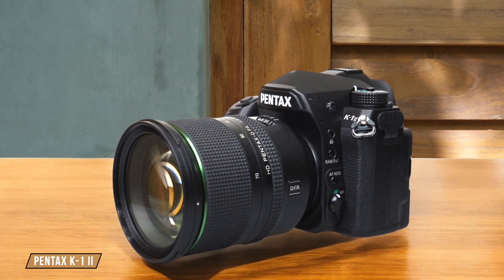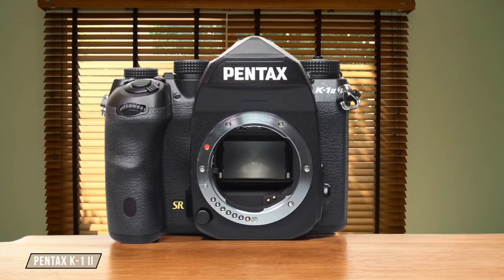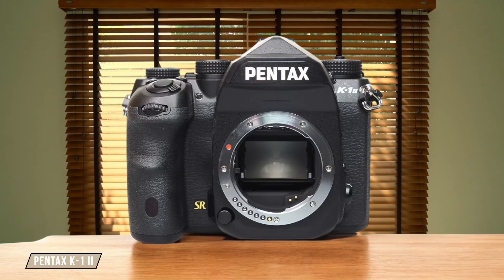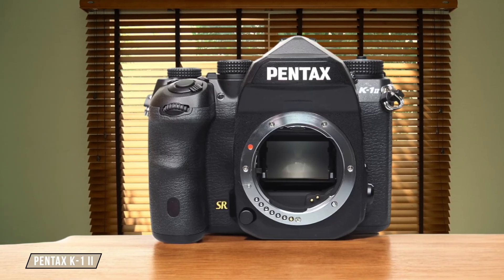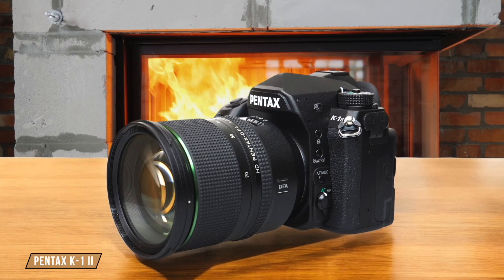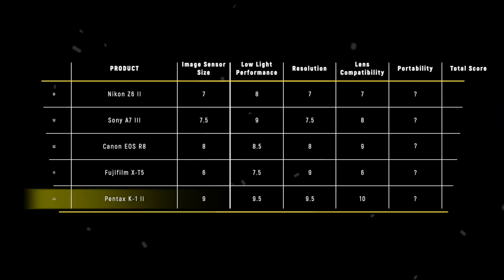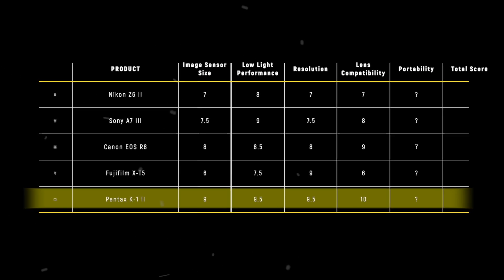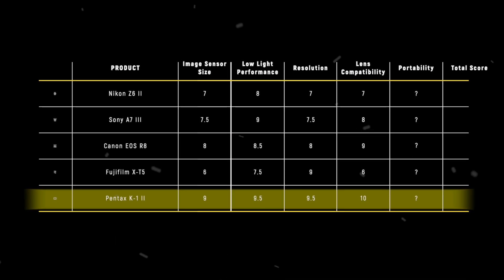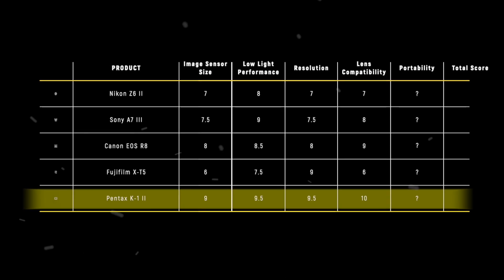Finally, we have the Pentax K1 II. It's compatible with all Pentax K-mount lenses from 1975, offering an unparalleled range of lens options for astrophotography. The downside is that some older lenses might not have the same level of performance as modern ones. I give it a 10 out of 10 for its unmatched lens compatibility. The Pentax K1 II takes the lead in lens compatibility, thanks to its ability to work with lenses from as far back as 1975, providing astrophotographers with an extensive array of options.